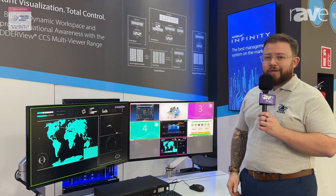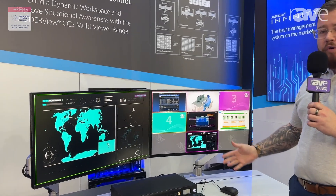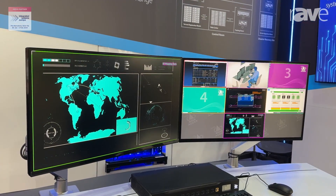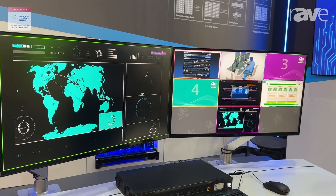Here today, one of our demos we have here is our eight-port CCSMV. It's an eight-port multi-viewer. It allows maximum desktop productivity, viewing up to eight individual machines.